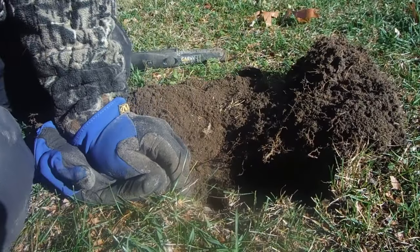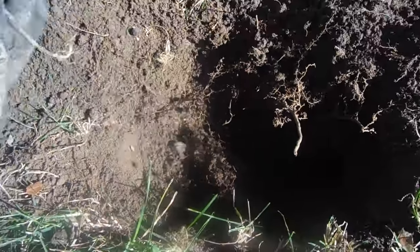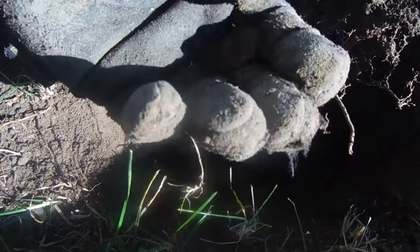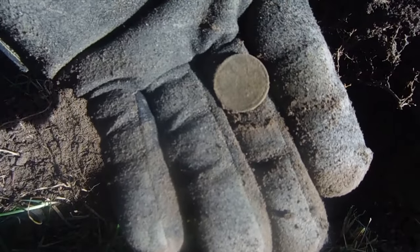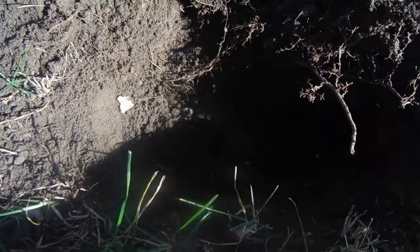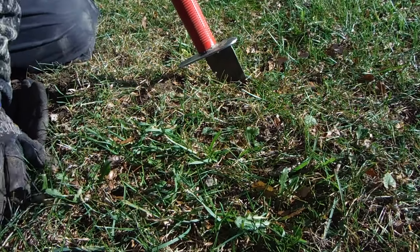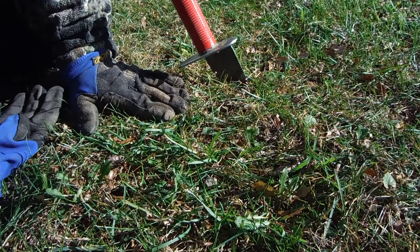My first coin. It's not silver, but you can see it down in here. I'm going to get it out. Definitely a Lincoln, and definitely a Weedy. I'll clean it up and let you know what the date is. I got a 1345, a 1445, literally right next to that Wheat Penny.